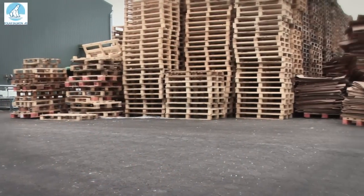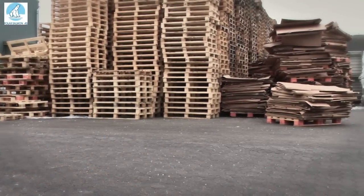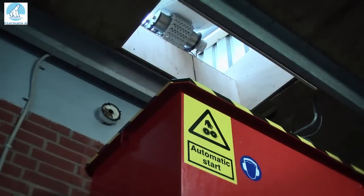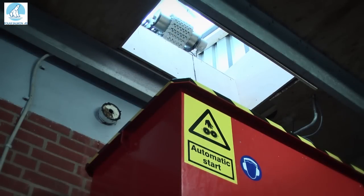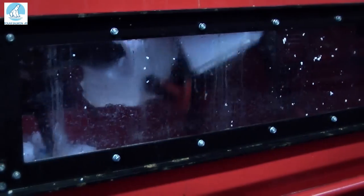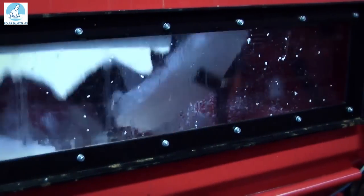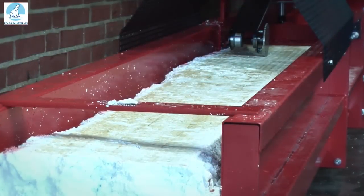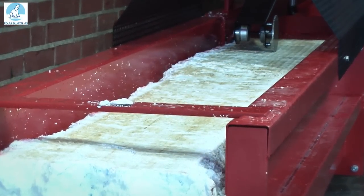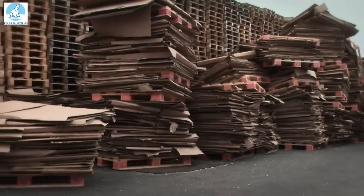Polar Salmon in Denmark uses a Rooney SK370 to process more than 1,000 empty fish boxes per day. The operator empties the box in the production and it is forwarded to the Rooney, where the pre-crusher is started when a photo sensor detects the material. The operator then loads the blocks onto pallets — a simple, safe, and efficient way of handling the waste from the production.